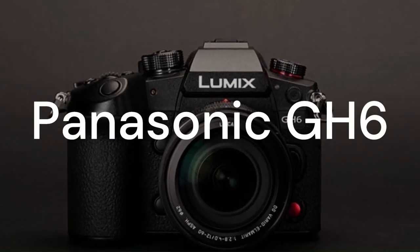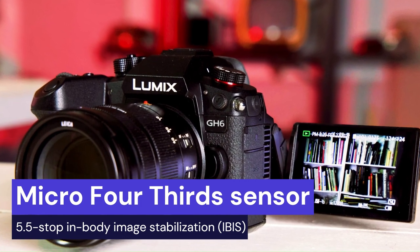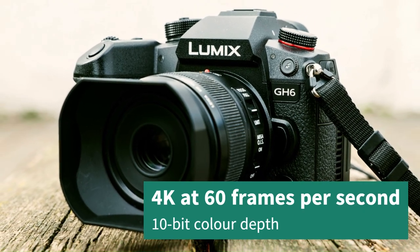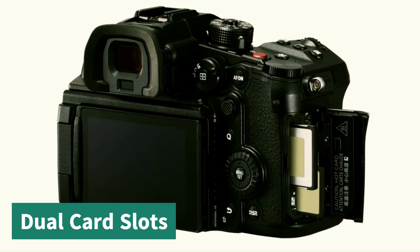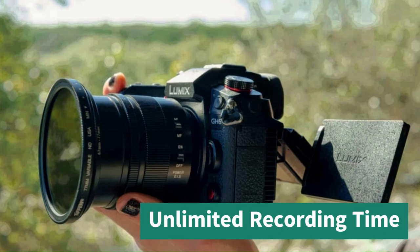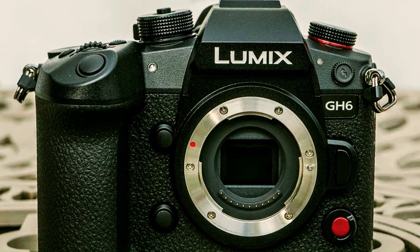The third camera on my list is the Panasonic GH6. This is a mirrorless camera with a micro four-thirds sensor that offers 5.5-stop in-body image stabilization (IBIS). It supports 4K video recording at up to 60 frames per second and 10-bit color depth. It also has a fully articulated screen, dual card slots for simultaneous recording or backup, and unlimited recording time — meaning it won't overheat or stop recording after a certain limit. The Panasonic GH6 is an ideal camera for professional vloggers who need high-quality video and performance.